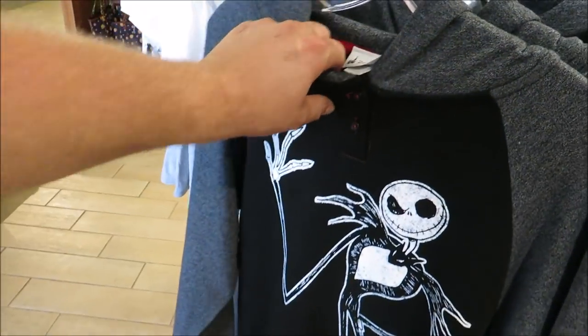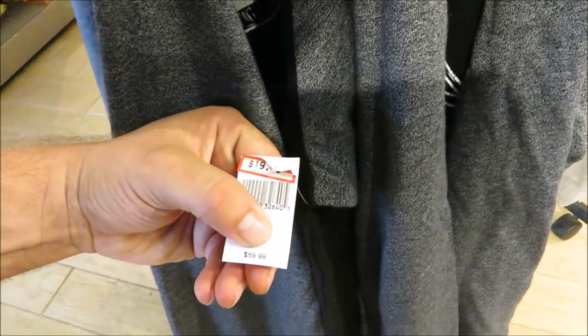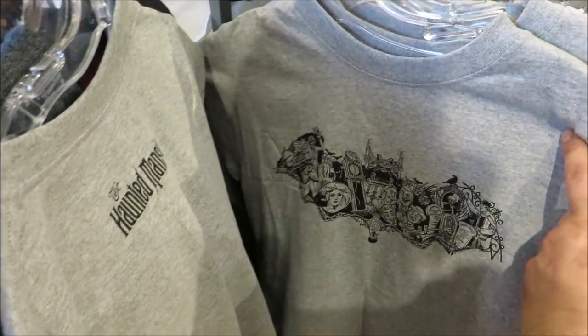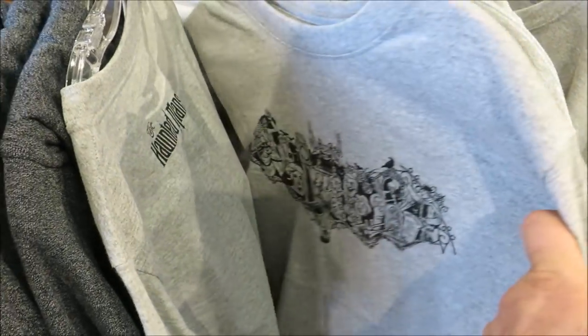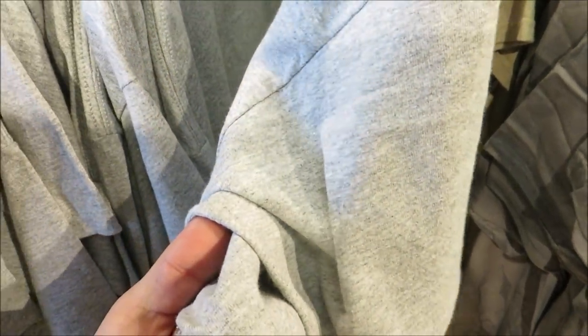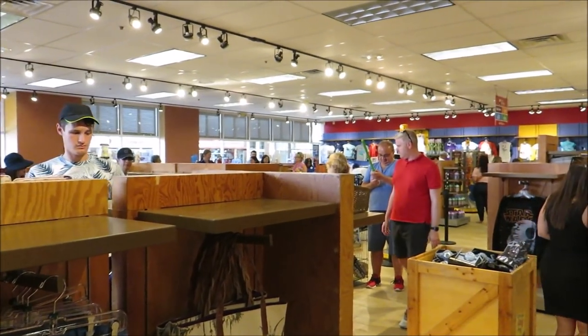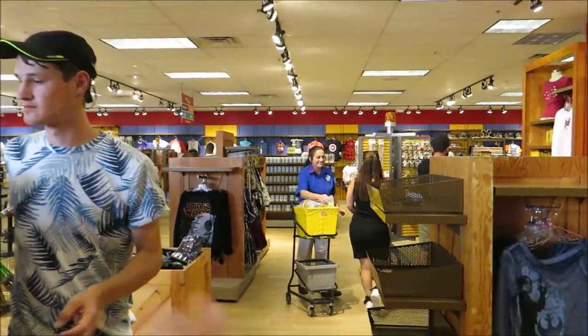There's a cool Nightmare Before Christmas hoodie right there — $19.99, that's pretty awesome. And there's a Haunted Mansion shirt — it looks almost like Batman — only $9.99, though they look like all kid sizes. I have to say I like what they did with the place; it looks way more spacious and open, which should help alleviate the congestion.